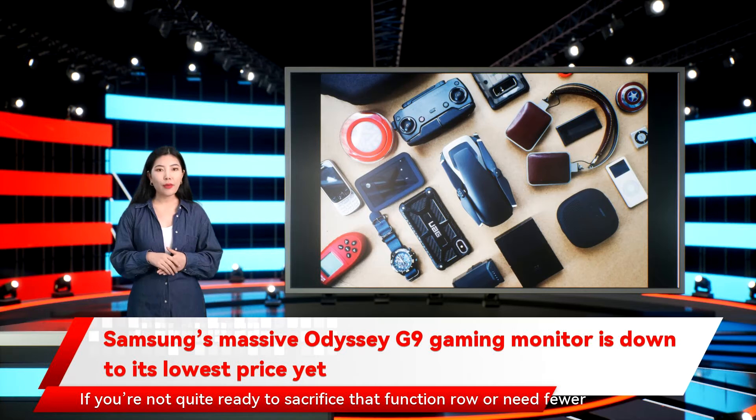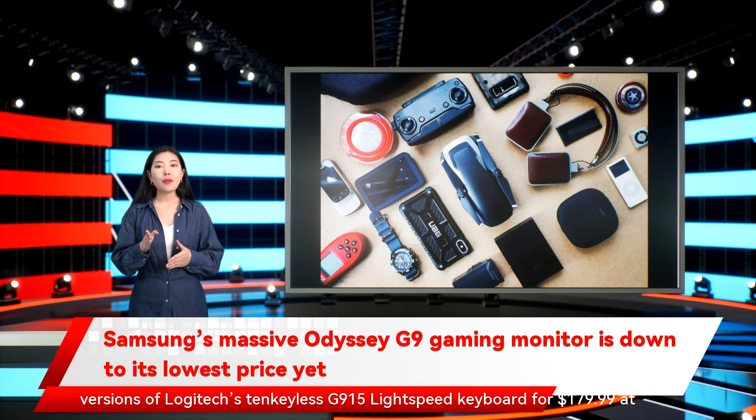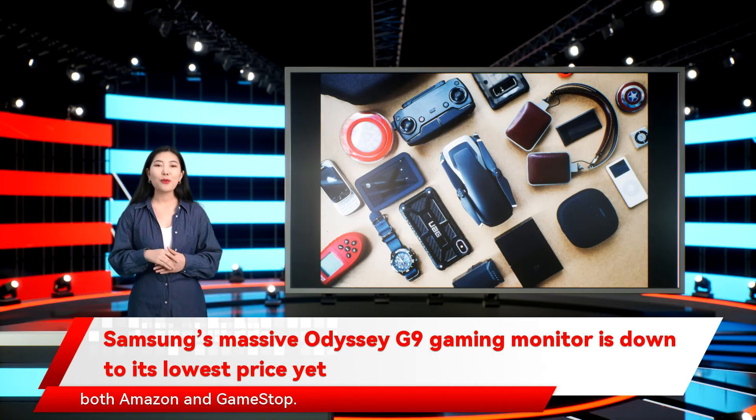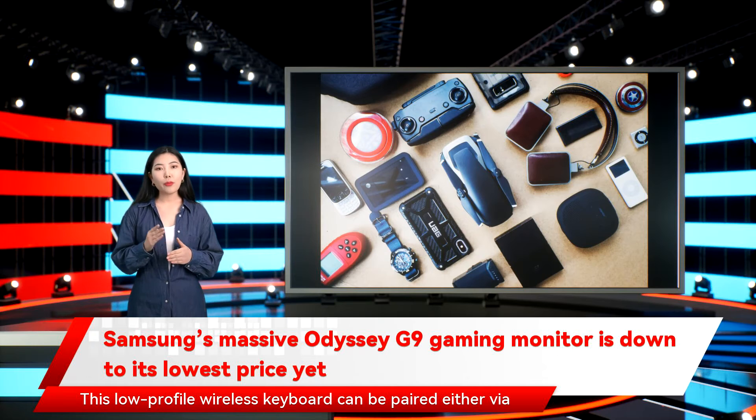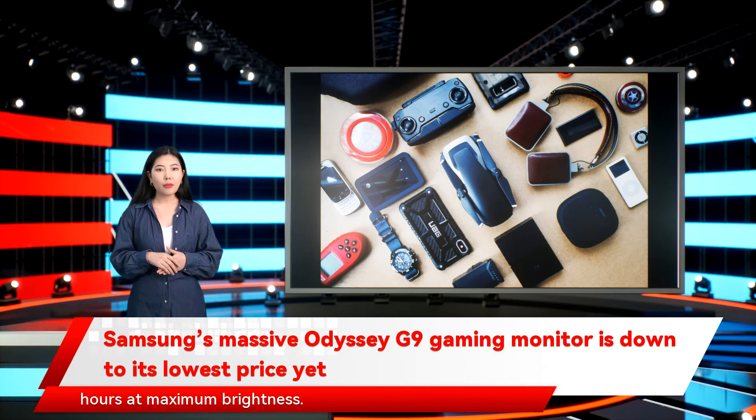If you're not quite ready to sacrifice that function row or need fewer wires in your life, you can currently find the linear, clicky, and tactile versions of Logitech's G915 Lightspeed Keyboard for $179.99 at both Amazon and GameStop. This low-profile wireless keyboard can be paired either via Bluetooth or through the included 2.4GHz wireless dongle and can last up to 40 hours at maximum brightness.